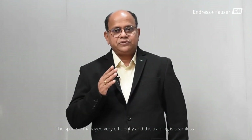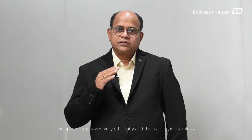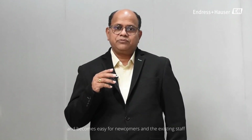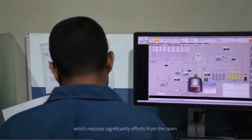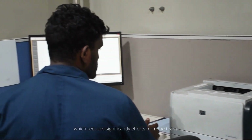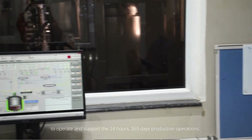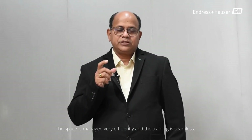The space is managed very efficiently and the training is seamless. There's no need to undergo multiple product trainings, which makes it easy for newcomers and existing staff alike. This significantly reduces efforts from the team to operate and support 24/7, 365-days-a-year production operations.